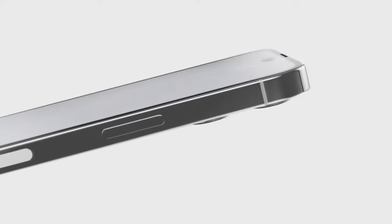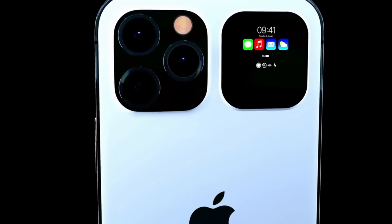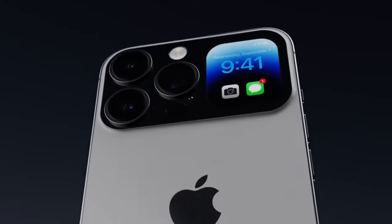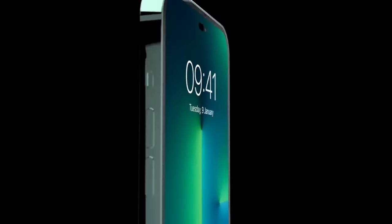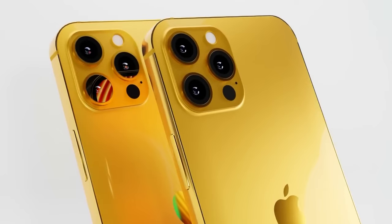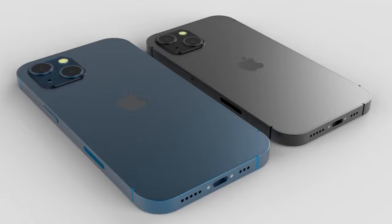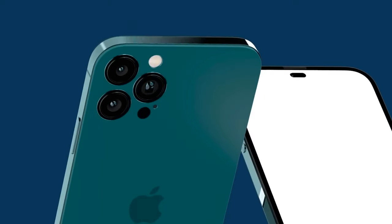The iPhone 15 models, which are likely to arrive in September 2023, are also expected to be the same size as the iPhone 14 and feature USB-C instead of Lightning, solid-state volume and power buttons, new camera technology, and Dynamic Island for all models. You can listen to this in more detail in my other video, which I pinned in the tips.